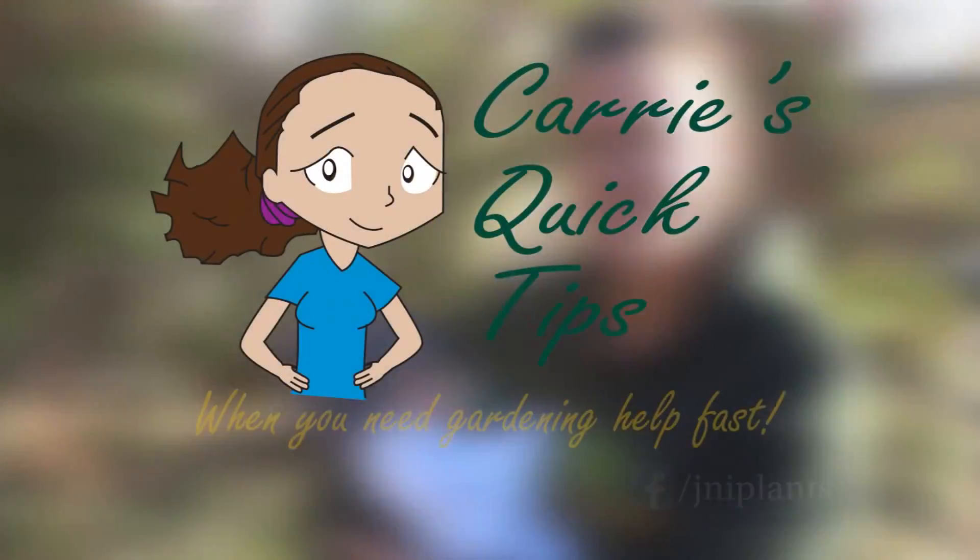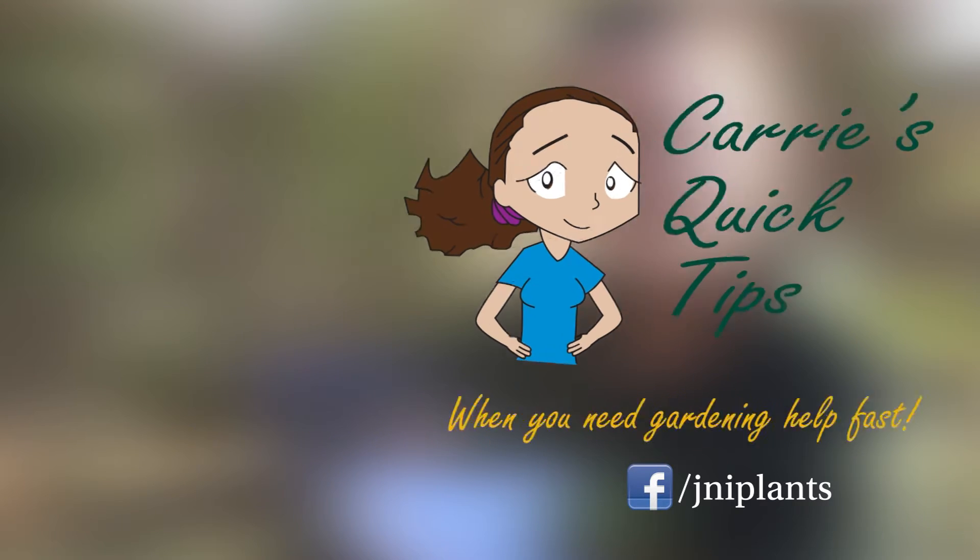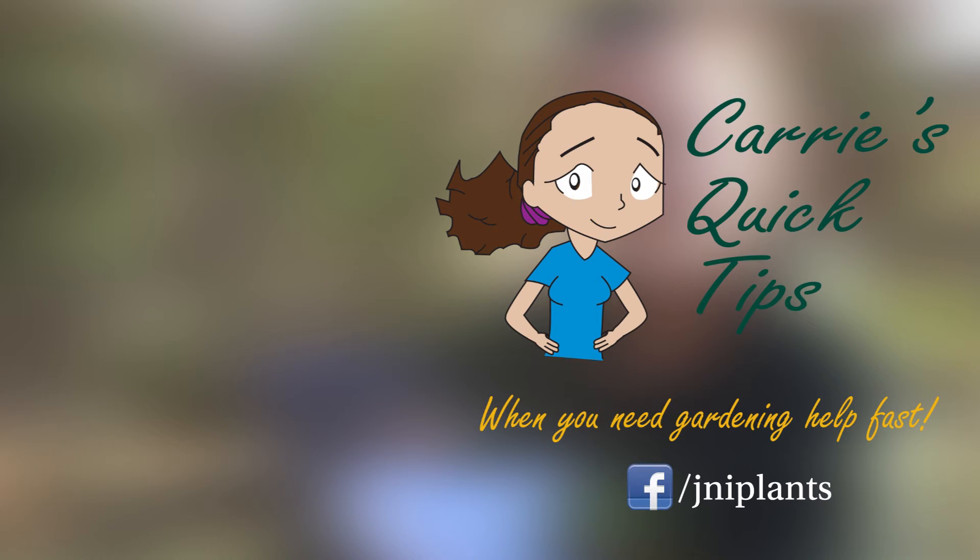Follow Carrie's Quick Tips at facebook.com/JNIPlants or subscribe to me on YouTube. Thank you.